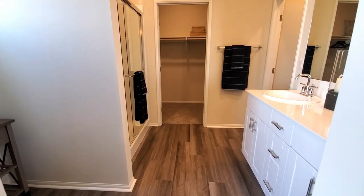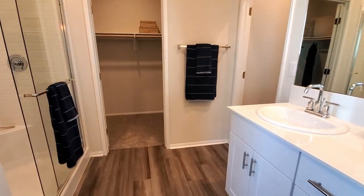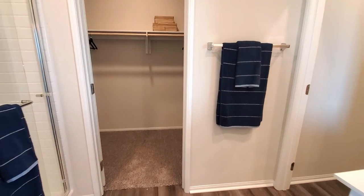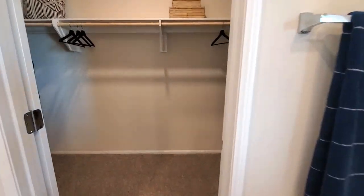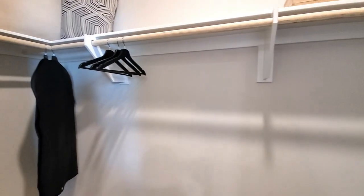The en suite master bathroom is very nice as well. It has dual sinks with chrome faucets, a mirror, and cabinets with concealed hinges. The master walk-in closet has storage shelves and single poles with plenty of room for clothes, shoes, hats, and accessories.